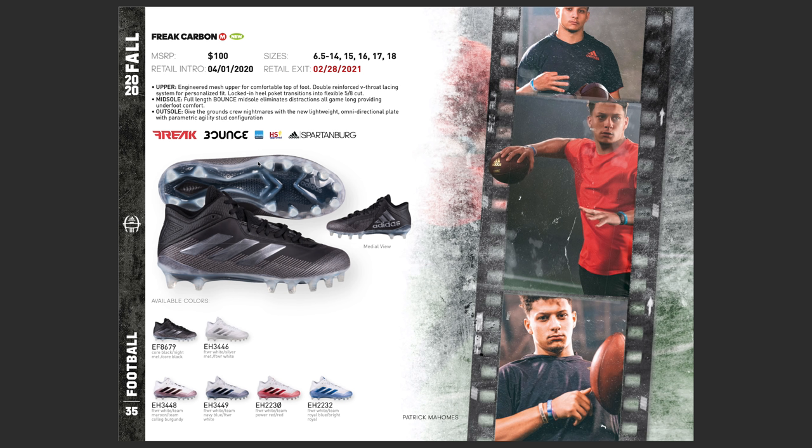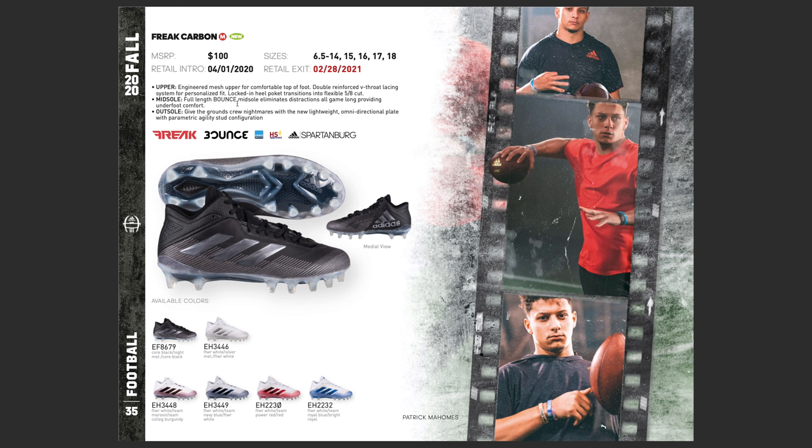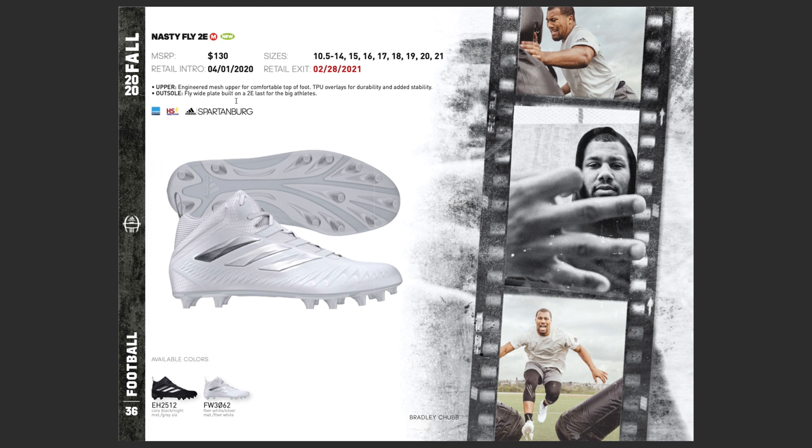It looks like they added Bounce to the carbons — this is going to be awesome. This will be a very comfortable cleat. You only saw Bounce in the Elites before, with Prime Knit and Bounce together. So having Bounce in this cleat is going to provide some support for you bigger players. I also expect this to come in a high or at least a mid. And here is the Nasty Fly 2E — this is going to be for your bigger players, built on a 2E last. This is probably going to be a lineman cleat — the new lineman cleat. In previous years they used the Freaks for that, so linemen have something to look forward to with the Nasty Fly 2E.